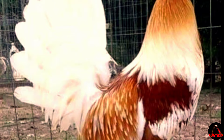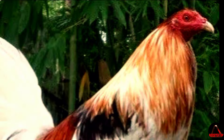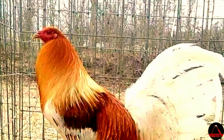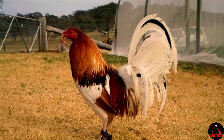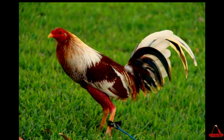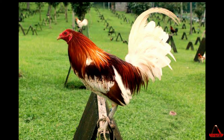Over time, Pile Gamefowl have become synonymous with powerhouses inside the cockfighting arena due to their unwavering determination and ferocious fighting style. Their compact size allows them to swiftly maneuver around opponents while delivering decisive blows with lightning speed. They are known for being calm offstage yet fiercely competitive when it comes time for battle.